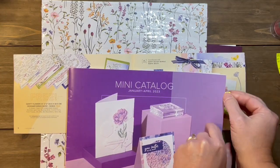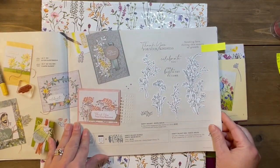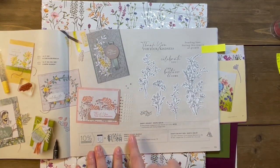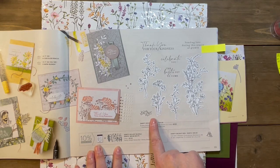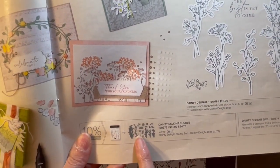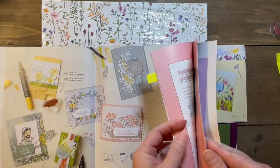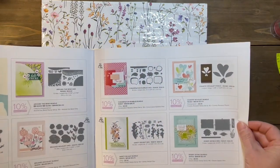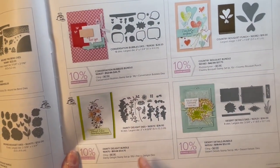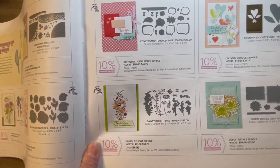The mini catalog goes from January to April. Here is the Dainty Delight — it's really cute, I love the flowers in it. I haven't bought it yet, I'm being honest. But my favorite part about the Dainty Delight is actually the very wispy flowers in the die cuts. You can see them better in the back — look how wispy and gorgeous those are. They would be beautiful on any card — very simplistic, very gorgeous.